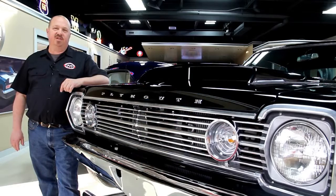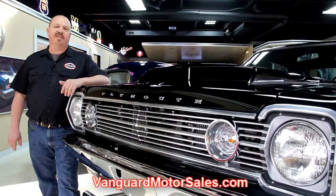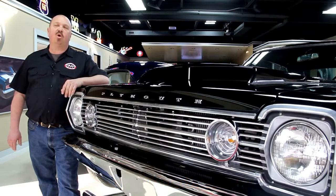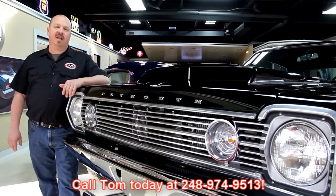If you've caught us on eBay and you're looking for the pricing on our cars, go to our website at VanguardMotorSales.com. All the prices for our cars are there, and it's also the reserve price on eBay, so it's the exact same price. Or you can just call Tom at 248-974-9513 — he'd love to talk to you about the cars.